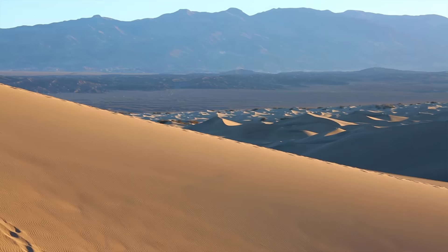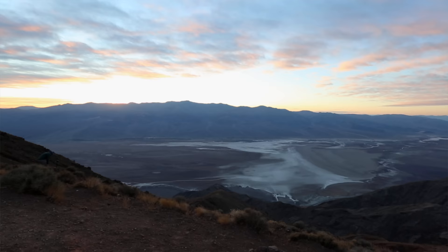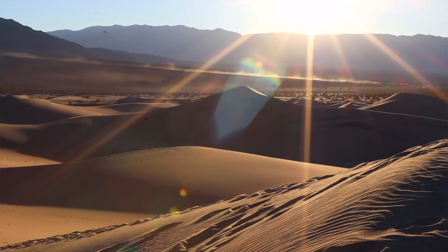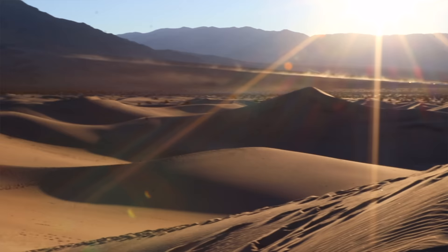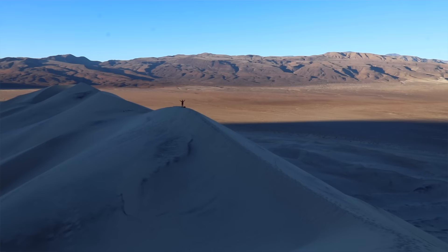There are two different ways to explore Death Valley. There's the main area where you do Badwater Basin, Dante's View, and sand dunes — the Mesquite Flat Sand Dunes are incredible. But if you want a different kind of trip, make sure you get out to Eureka Sand Dunes. We have a whole video on this that we'll link up here. Those sand dunes are the tallest ones in California.